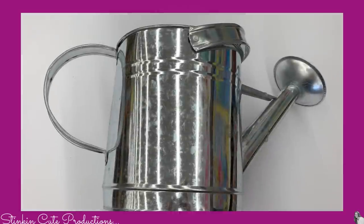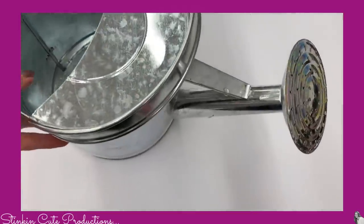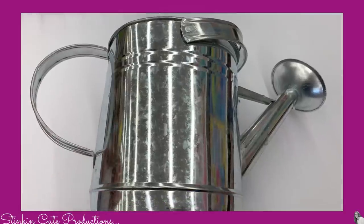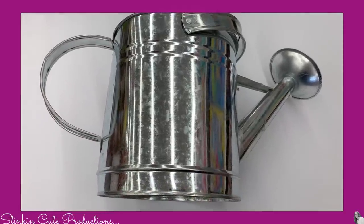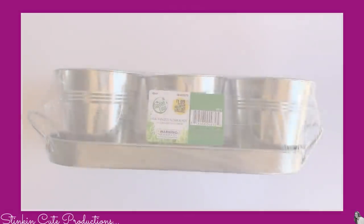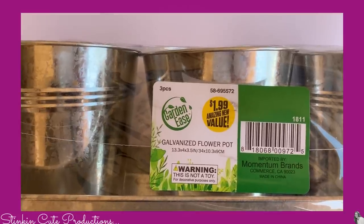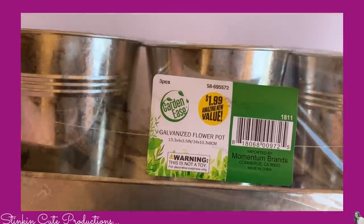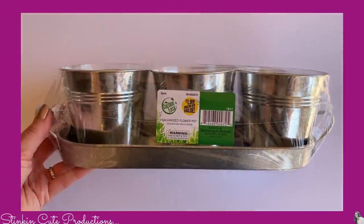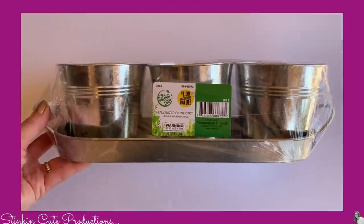This is so stinking cool — a galvanized watering tin. Are you kidding me? What a fantastic find for the bargain price of $2.99. You can most definitely expect to be seeing this in an upcoming DIY. Along with this set of three galvanized flower pots for $1.99 — what a fantastic buy. I cannot wait to do something farmhouse chic with these as well. Stay tuned for that DIY.